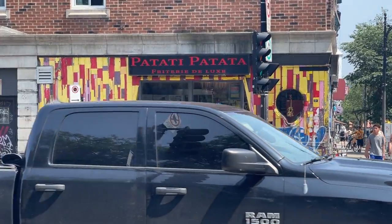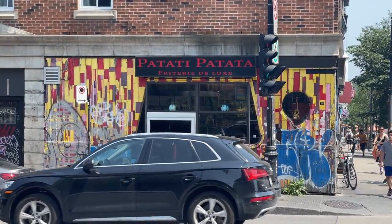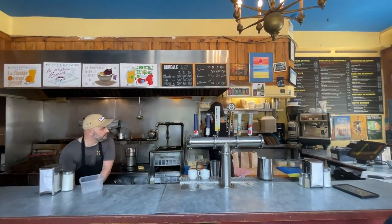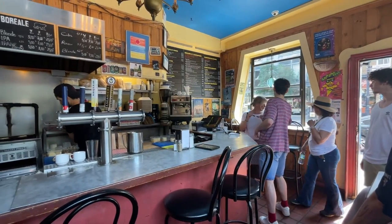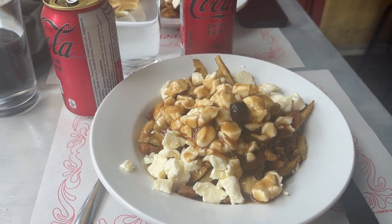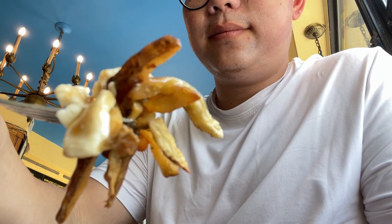We decided to grab poutine at Patati Patata. This little diner restaurant offers a wide range of affordable and classic comfort foods such as poutine, burgers, and sandwiches. It has a rustic diner atmosphere which I really wanted to experience in the city. We both got a Coke Zero and a classic poutine with french fries, cheese curds, and gravy. The poutine was amazing — the cheese curds were squeaky, the gravy was rich, and the fries were really crispy. My only complaint is that this place had no air conditioning and the heat from the heat wave was really getting to us.